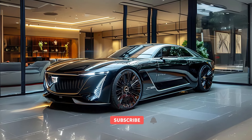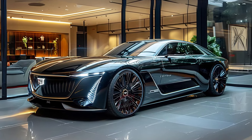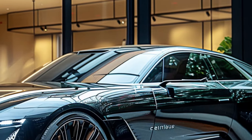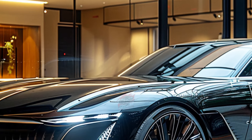Welcome back to MVP Auto. Cadillac is finally making one of their stunning concepts a reality. Unlike past disappointments with the CL, El Mirage, and Escala, Cadillac is set to build the Celestique, a car that closely mirrors its breathtaking concept.